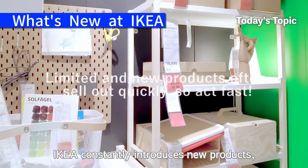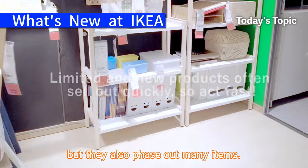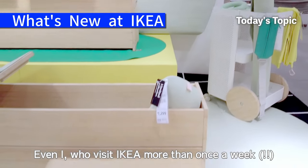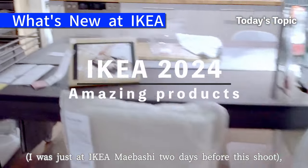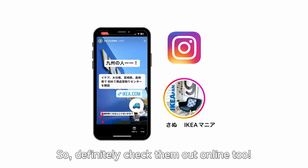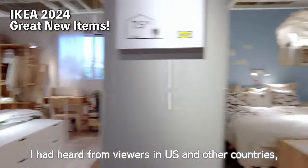IKEA constantly introduces new products, but they also phase out many items. So you really have to buy new products quickly before they sell out. Even I, who visit IKEA more than once a week — I was just at IKEA Maebashi only two days before this shoot — have missed out on items. Definitely check them out online too, and don't forget to watch until the end.